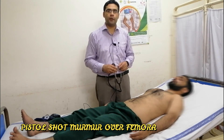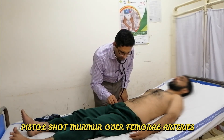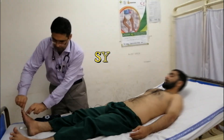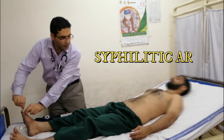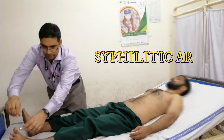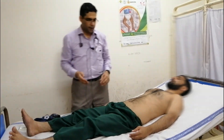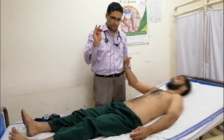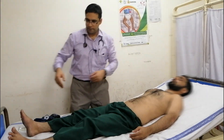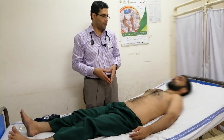In aortic regurgitation, we will check for the pistol shot marker. Also we will check for the sense of position. We will check for the Steinberg sign, we will check for the ankle, and then we will say thanks to the patient.